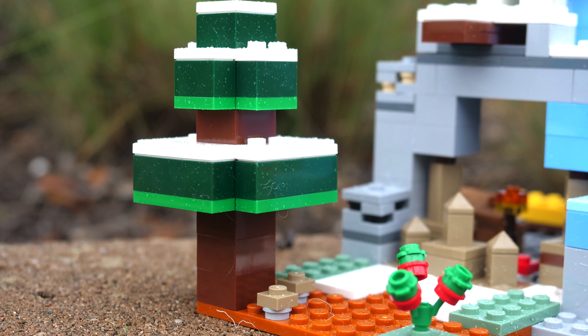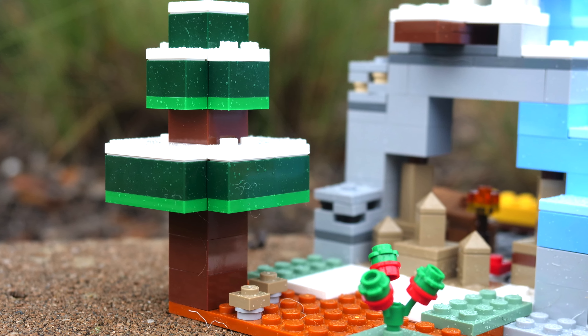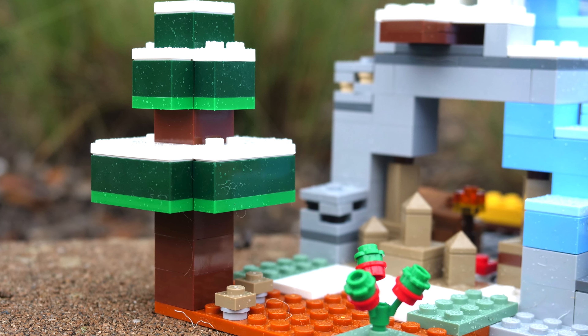The snowy tree looks great — I love how it exploits very simple building techniques in order to achieve true beauty. The small flowers here add an extra level of depth to the overall aesthetics.